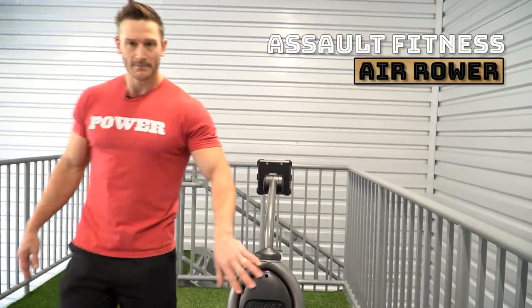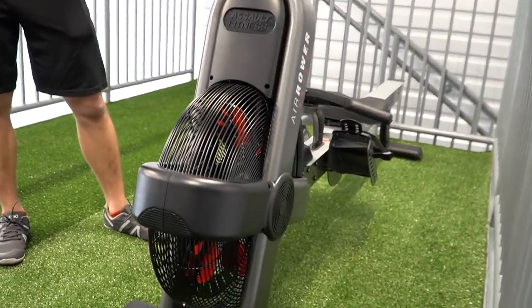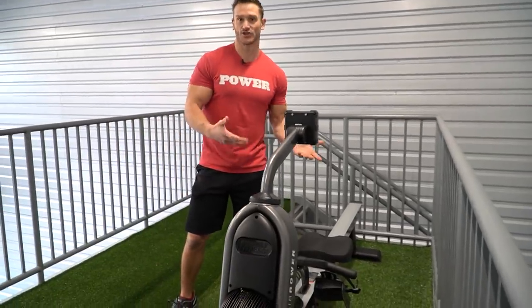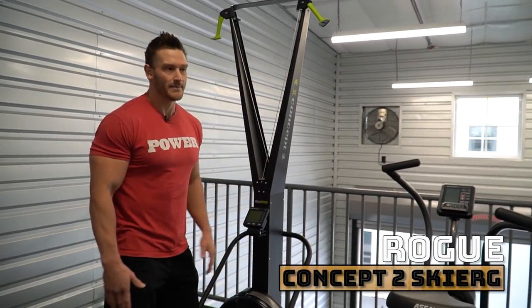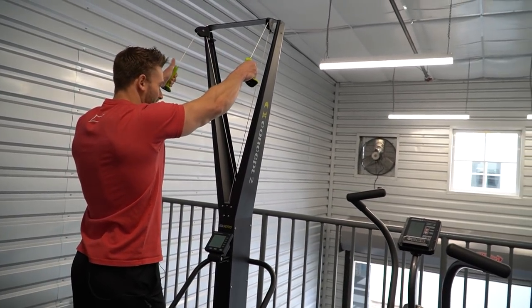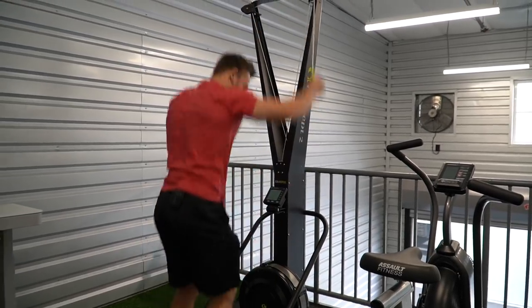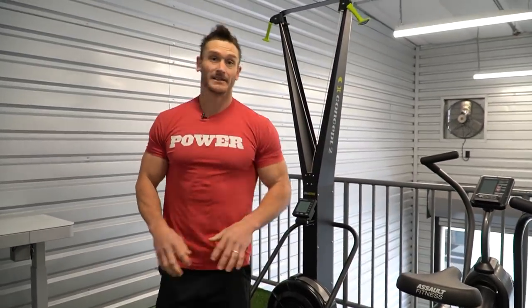This is called an assault rower or air rower. It's like a Concept2 rower except it's chain-driven and the fan resistance gets tougher as you row harder. I've also got a Concept skierg, and I find this is one of the best pieces of cardio equipment because where else are you getting full range body movement? When doing the skierg, you should be going into a full triple extension - you come down, squat, and up onto your toes. It should kick your butt. It is a brutal, brutal machine.